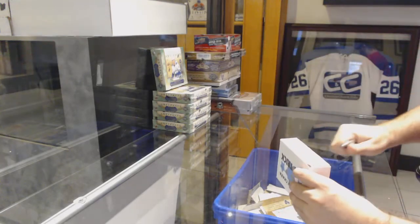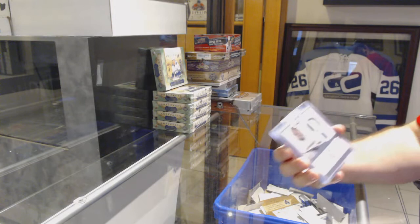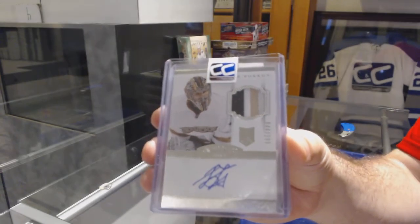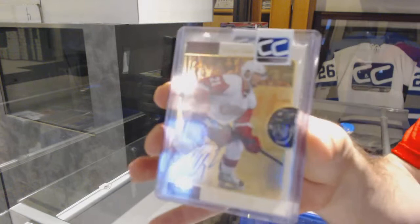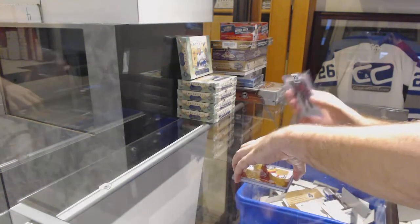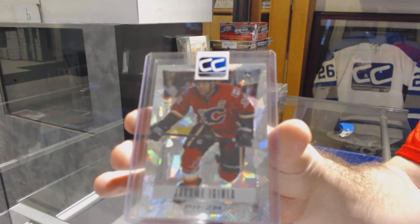Good luck everyone, starting off with the hat trick box. For the Anaheim Ducks, we've got a Dominion rookie patch numbered to 299 — Igor Bobkov. For the Red Wings, retro autograph of Tomas Tatar.